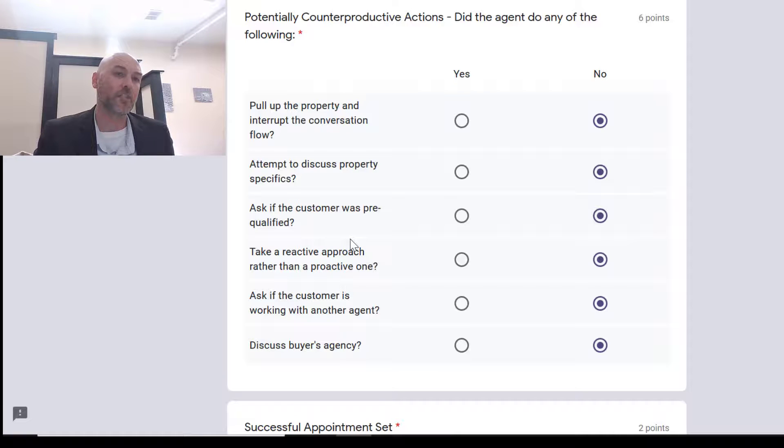Did you ask if the customer is working with another agent? That is a no-no — we don't want to ask about any other agent, and you absolutely don't want to bring up 'I'll contact the listing agent.' We always want to reference the seller: 'let me contact the seller and see if I can get you into that property' or 'let me contact the seller and I'll get those questions answered for you.' That's how we want to operate.